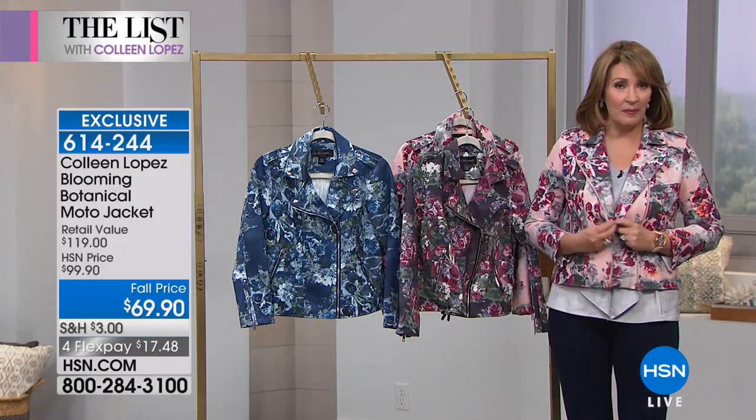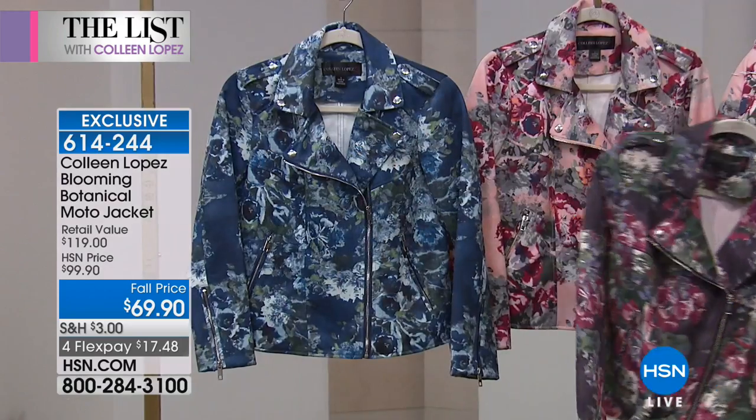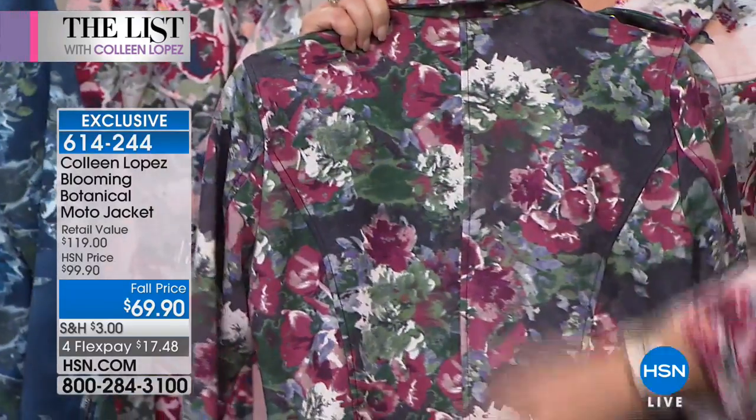There are three choices. I'm in the blush multi. This is the mauve multi. And then we also have the blue that Valerie's been wearing. You can see here's the model to show you — they're all so pretty.